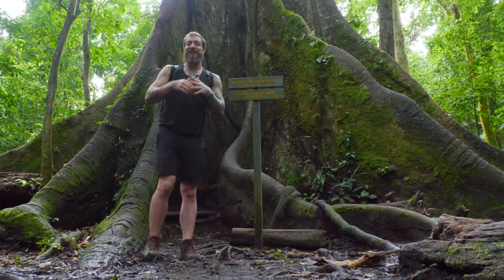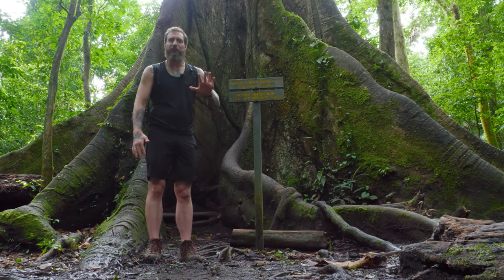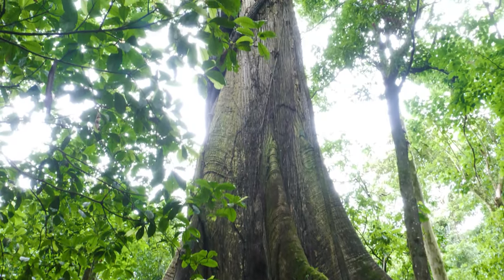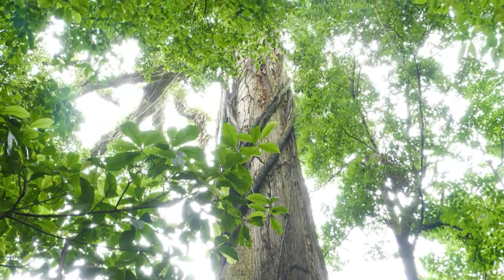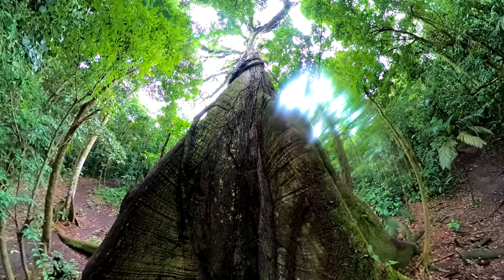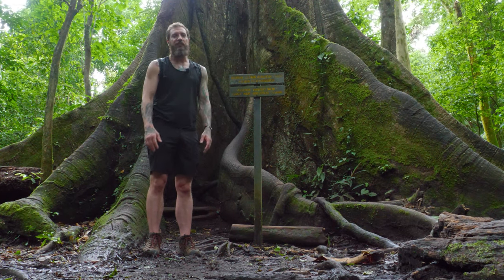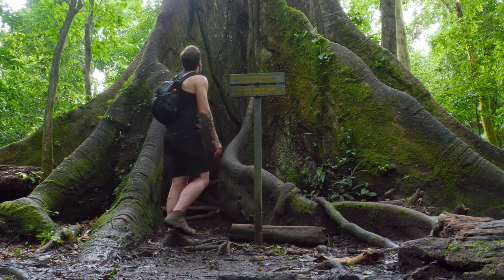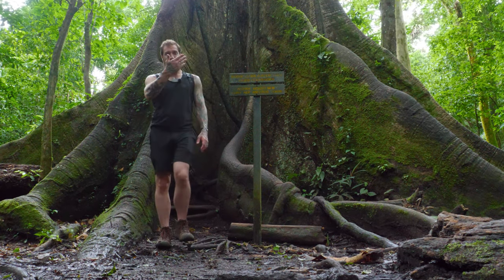We're going to show you those lava fields and hopefully also get you a view from above. We are stopped on the trail at the Sabo tree — this tree is over 400 years old. It actually survived the eruption in 1968, which is really cool, and it's over 30 meters tall. It's so massive it makes me think of the sequoia trees back in California.